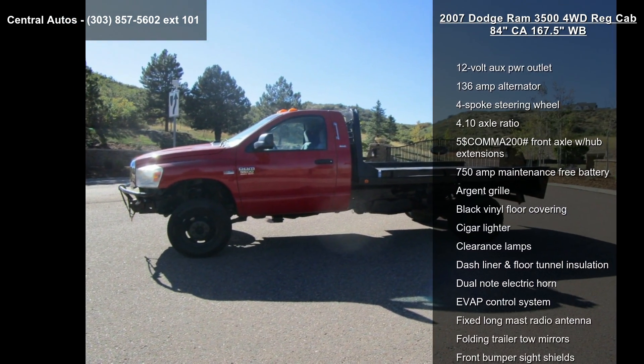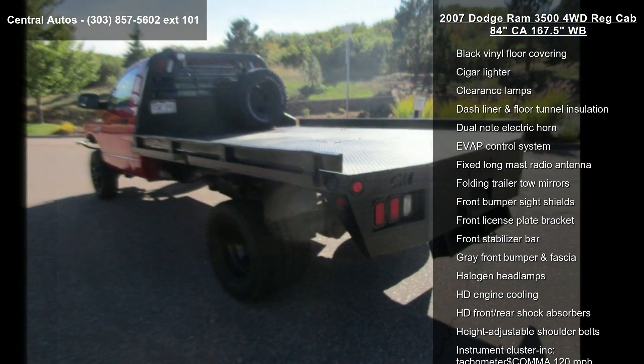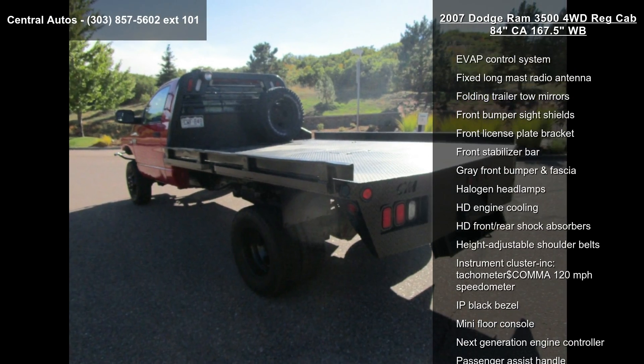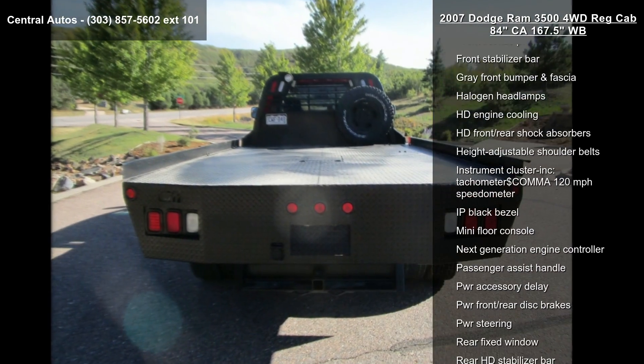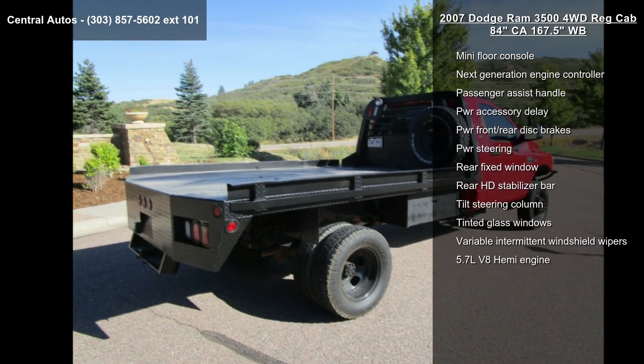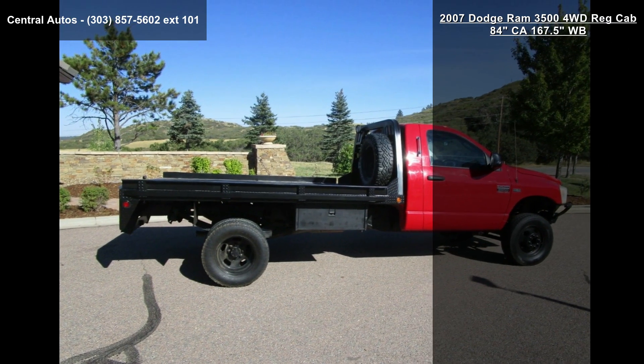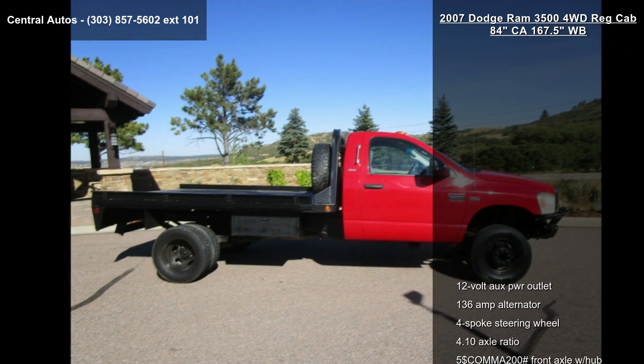This vehicle's top features include 12V aux power outlet, 136A alternator, 4-spoke steering wheel, 4.10 axle ratio, 5,200-pound front axle with hub extensions, 750-amp maintenance-free battery, argent grill, black vinyl floor covering, and cigar lighter.